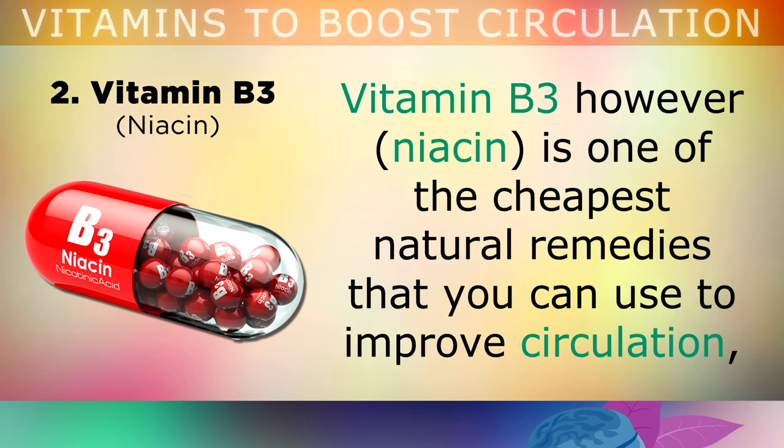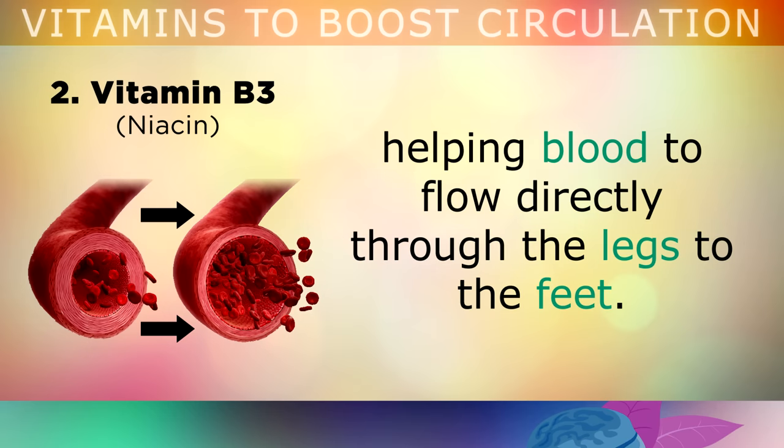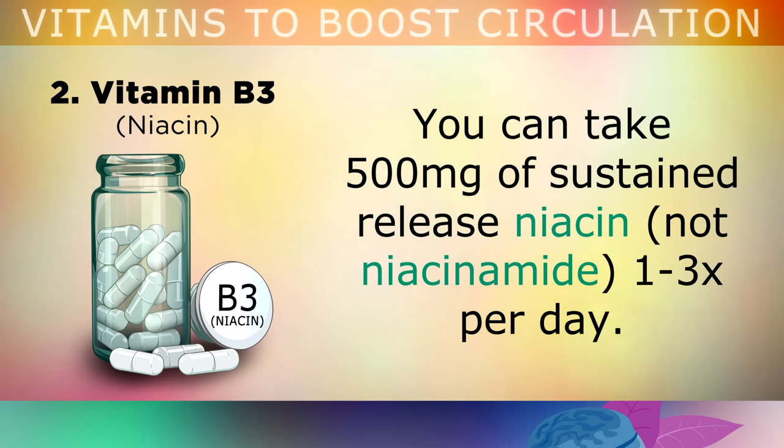Vitamin B3, which is Niacin, is actually one of the cheapest natural remedies that you can use to improve your circulation, as it vasodilates your blood vessels, opening them up within mere hours of taking the supplement, and helping the blood to flow directly through the legs to the feet. If you wish, you can take 500mg of sustained release niacin, not niacinamide, 1-3 times per day.